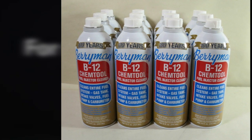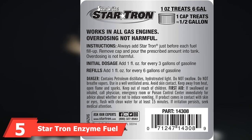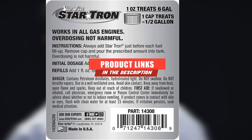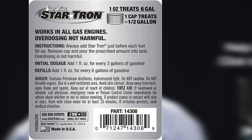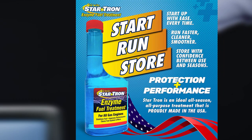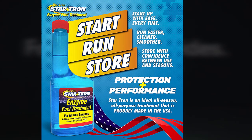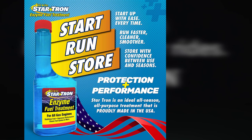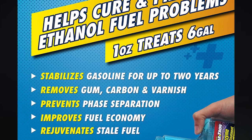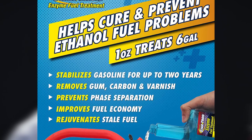The number five position is held by Star Tron Enzyme Fuel Treatment Concentrate. This is a concentrated fuel treatment formula specially designed for all gas engines, including those that use ethanol-blended fuel. It uses a unique enzyme technology that disperses water from the fuel by splitting it into sub-micron sized droplets that can be burned away in normal engine operation. It also removes gum and carbon deposits from the fuel, helping maintain a clean fuel burn for optimal engine performance. It's designed to stabilize your system for about two years on a single treatment, no matter the season.